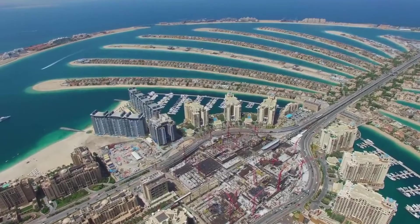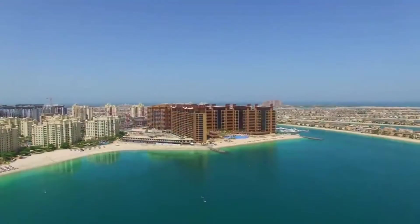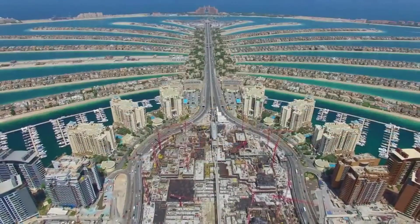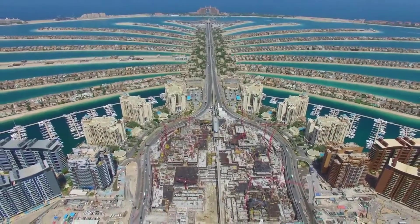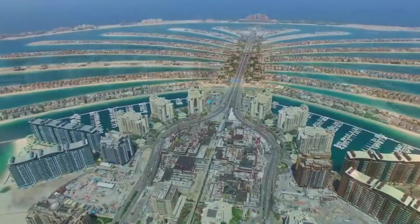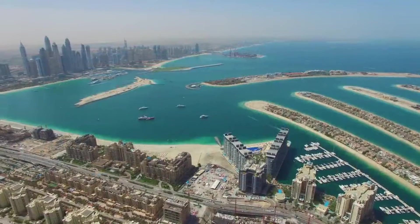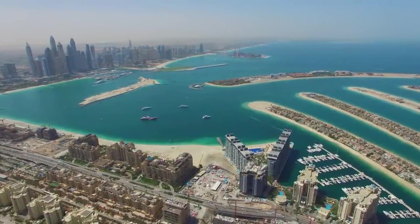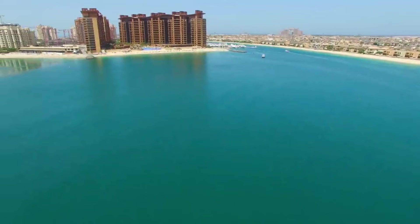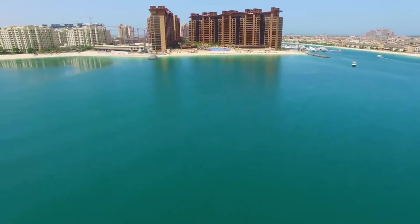The meticulous planning and execution of the Palm Jumeirah project were driven by a dedication to achieving perfect symmetry. Engineers and designers employed advanced technologies, including GPS data, throughout every phase of construction. This strategic use of technology ensured that the palm-shaped archipelago, with its intricate details and expansive layout, adhered to the highest standards of precision and aesthetic balance.